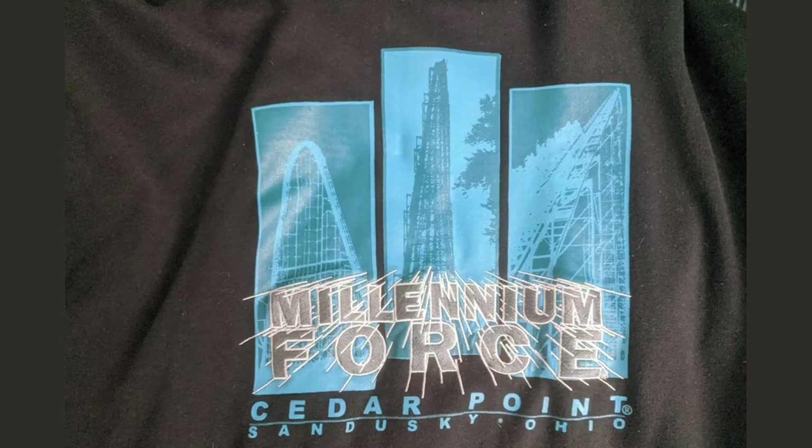Another sweatshirt I really like is this one from Millennium Force. Not only is it extremely warm if I'm going to a park on a colder day, but I just love how it has the Millennium Force logo popping out with three different pictures of the ride in the background. It just looks really cool with the black and blue.